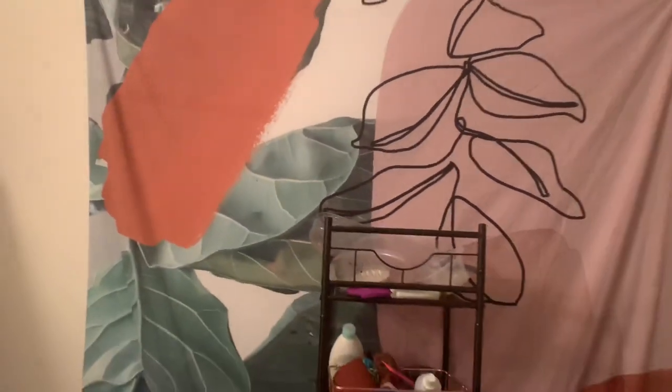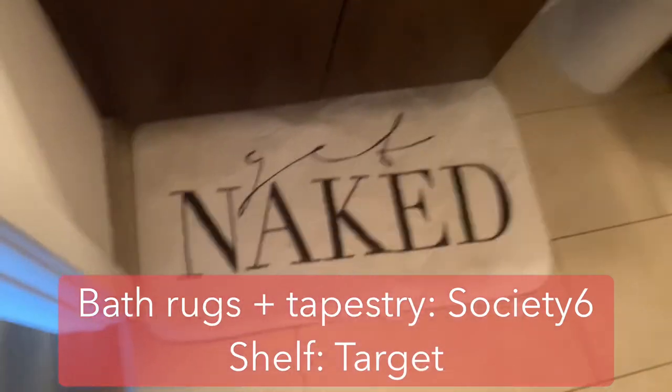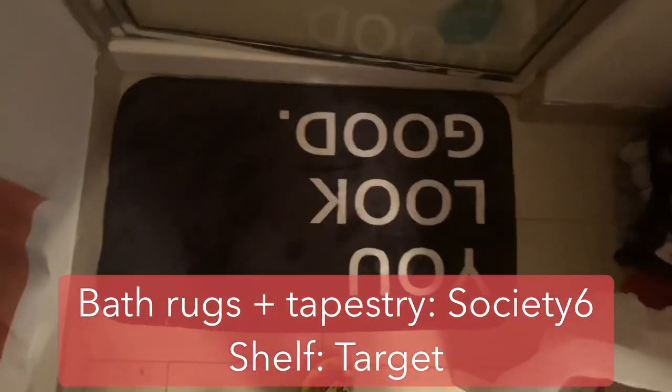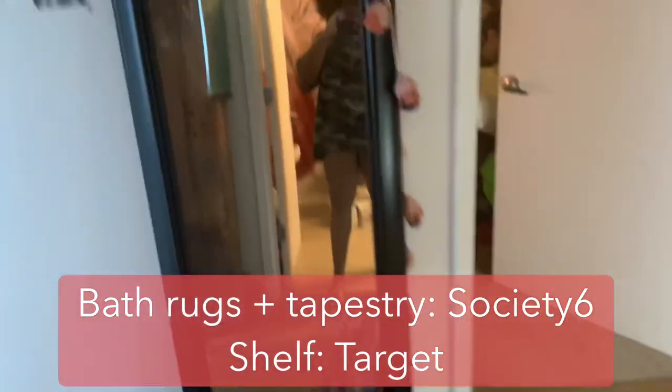So, here's my bathroom. I got markers to write things that I want to do every day on here. I have my tapestry. I got my tapestry and my bath mats from Society6. Then I have my laundry right there — it's behind the door, so out of sight, out of mind.